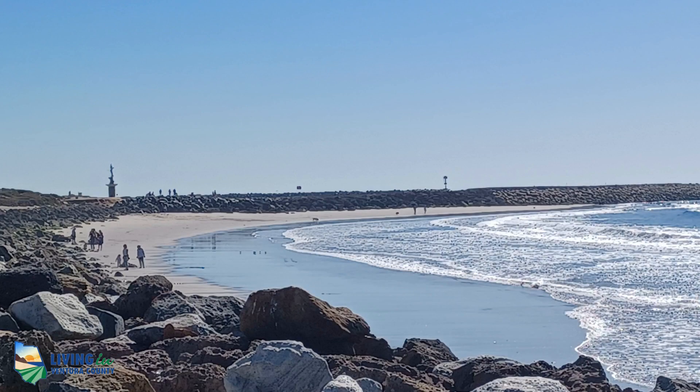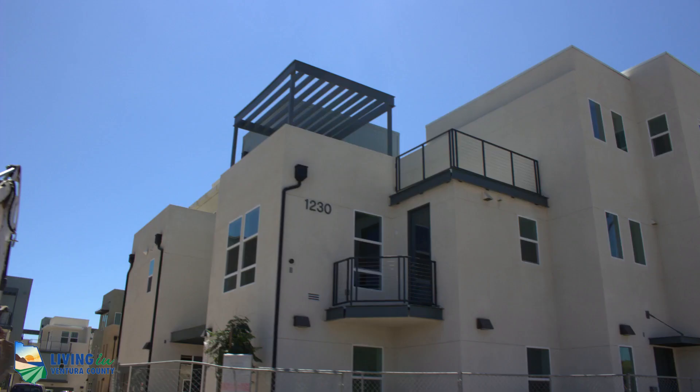You want to have it all. You want to live in Ventura with the cool weather, the beaches, and the mountainsides, but also you want new construction and luxury living at its finest. Come with us today — we're going to tour a few different developments that are going on here.